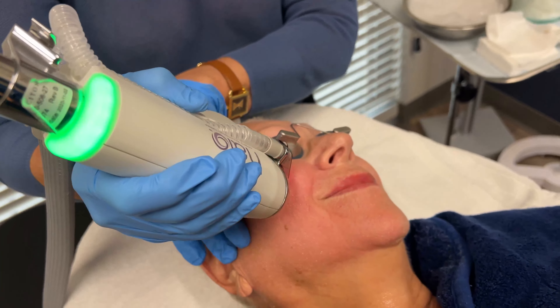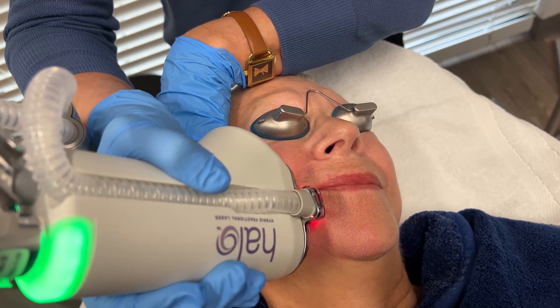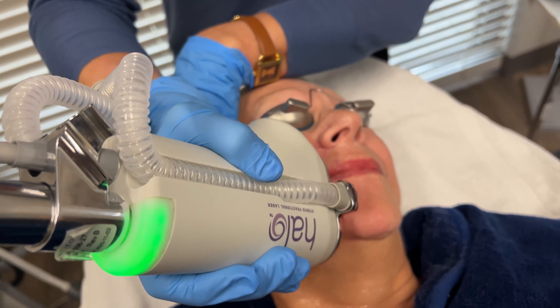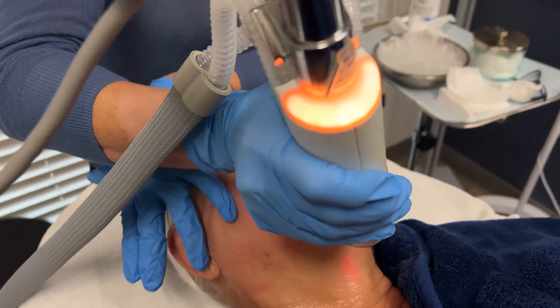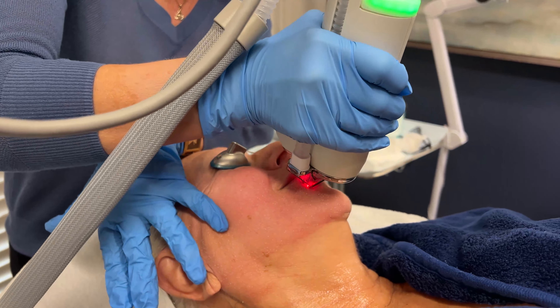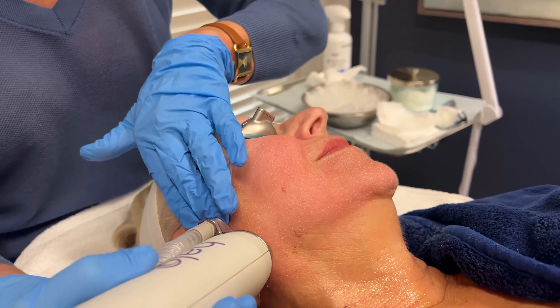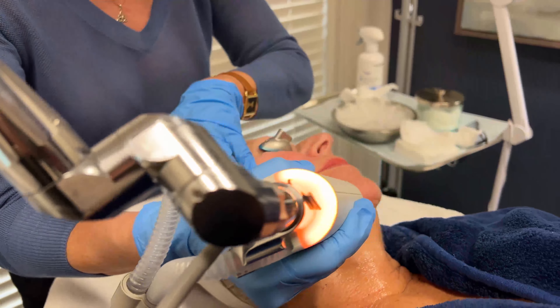There's a little bit of social downtime. There can be some swelling for about two to three days, and then the skin is going to feel like sandpaper a little bit. Over five to fifteen days, all that dead skin is going to exfoliate off. Very manageable.